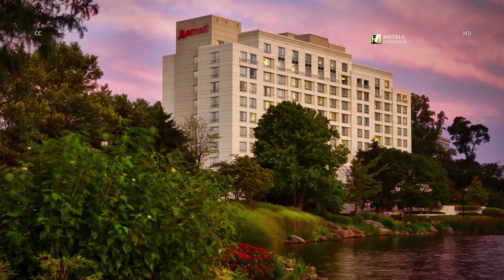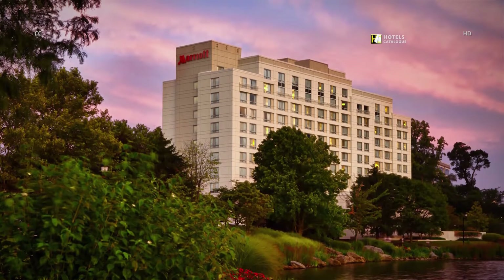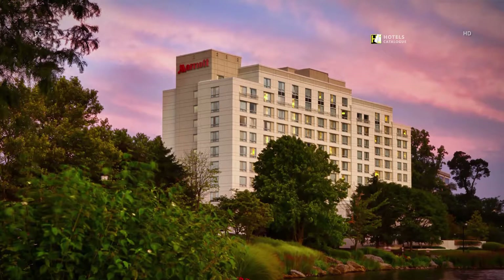Discover a seamless blend of comfort and convenience at Gaithersburg Marriott Washingtonian Center. Located off I-270 and minutes from Route 355, our hotel makes it easy to explore Gaithersburg.